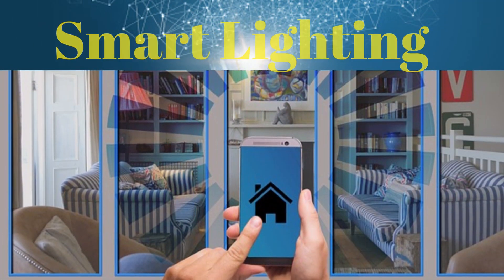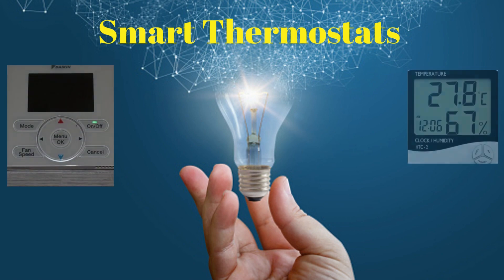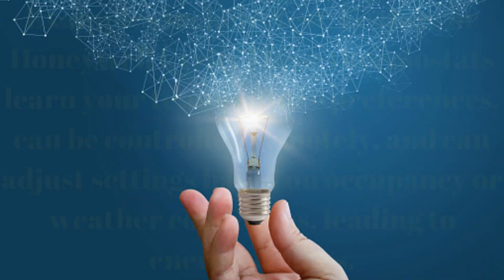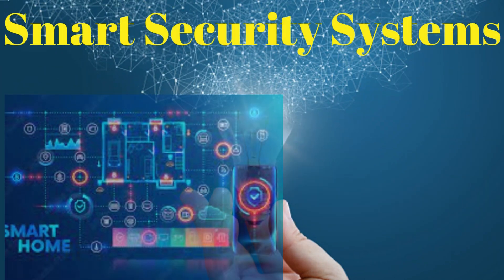Smart lighting devices like Philips Hue, Lifex, or Wi-Fi enabled smart bulbs allow you to control your lighting remotely, set schedules, adjust brightness, and even change colors. Smart thermostats — examples include Nest, Ecobee, or Honeywell Lyric — learn your temperature preferences, can be controlled remotely, and can adjust settings based on occupancy or weather conditions, leading to energy savings.